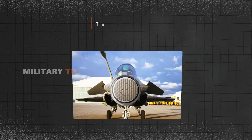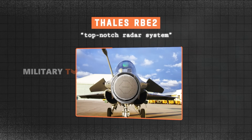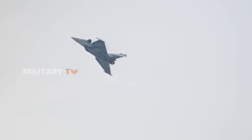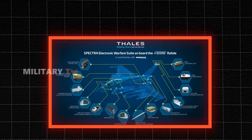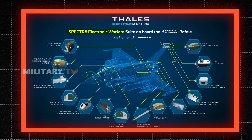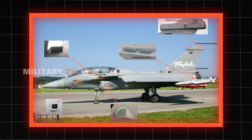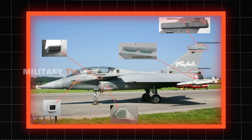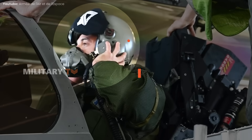The Rafale's Thales RBE-2 AESA radar offers similar multi-target tracking and long-range detection capabilities, but the aircraft lacks the level of sensor fusion found in the F-35. However, the Rafale compensates with its Spectra electronic warfare system, which provides advanced self-defense capabilities against radar-guided threats, enhancing its survivability in contested environments. The Rafale's helmet-mounted display also delivers essential information to pilots, but it is not as integrated as the F-35's system.